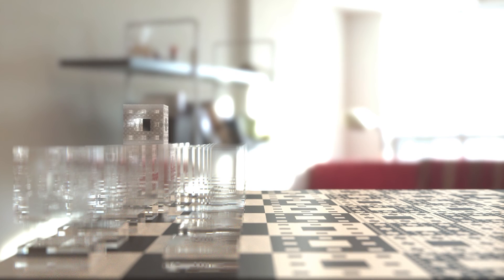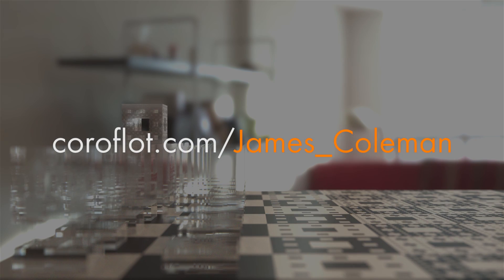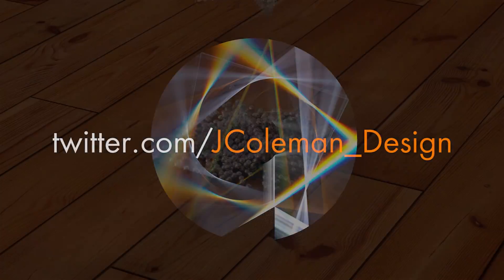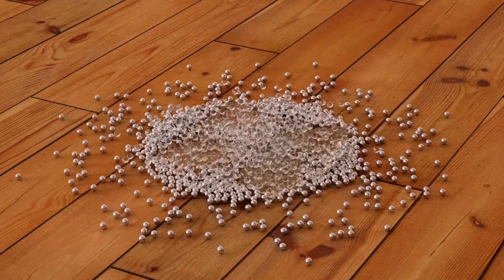For more example images, go to my portfolio at coroflot.com/james_coleman, and to stay in touch with me, follow twitter.com/jcoleman_design. Thanks very much for watching, and I hope to see you soon.